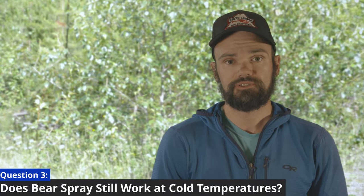Does bear spray still work at cold temperatures? Does it freeze? Bear spray will likely not be affected at temperatures you're likely to encounter while summer hiking. Evidence from both academic and commercial sources found that even in temperatures as low as minus 20 Celsius, bear spray will still continue to function.